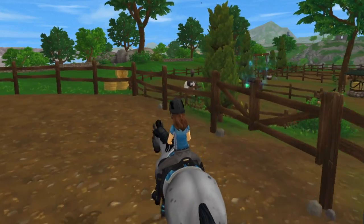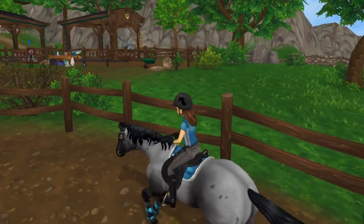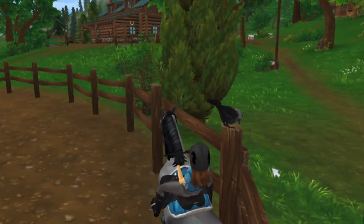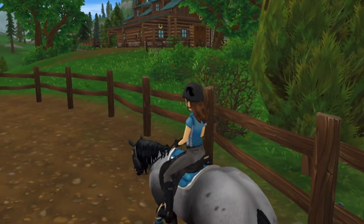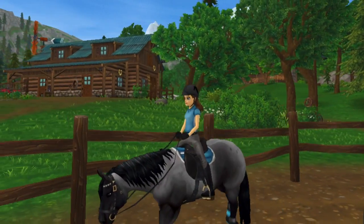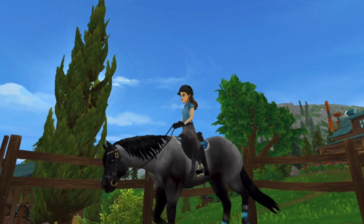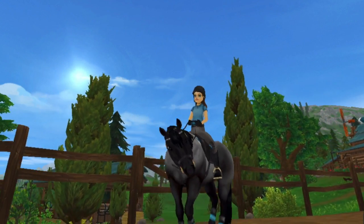I was looking for a horse that had a little bit more herding senses, but Barry's kind of catching on to it — kind of, not really. I'm going to see you guys at the SEC with Barry, so I'll see you guys there.